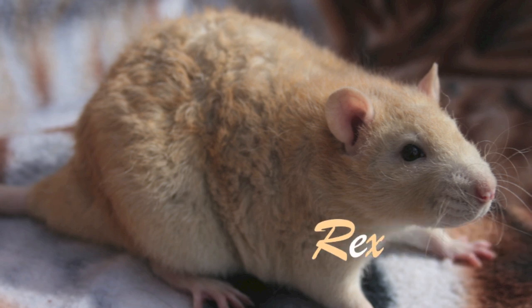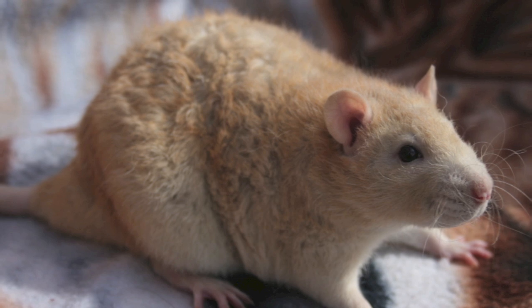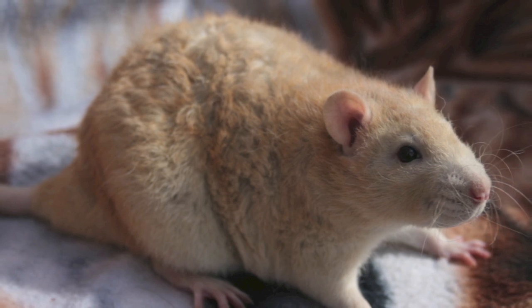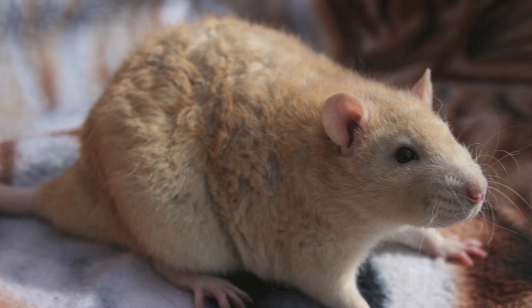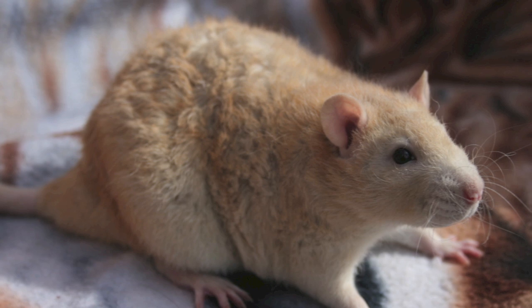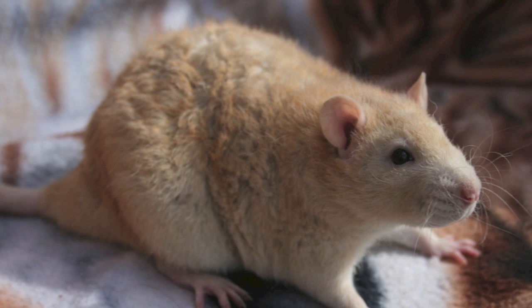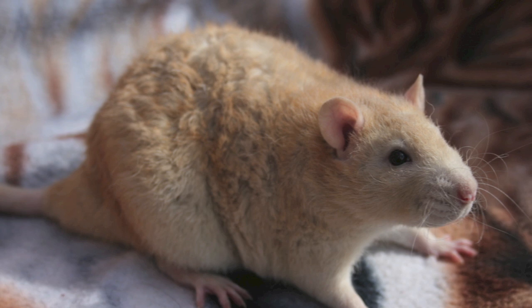Next is the rex. This is where they have curly fur and whiskers. They tend to be more curly when babies. Females often lose most of their curliness as they grow older, whereas males tend to keep the curliness. Their very curly rexes are also called bad rex, or if they appear more wavy than curly, then these are called velveteen. These also come in a range of different colours.